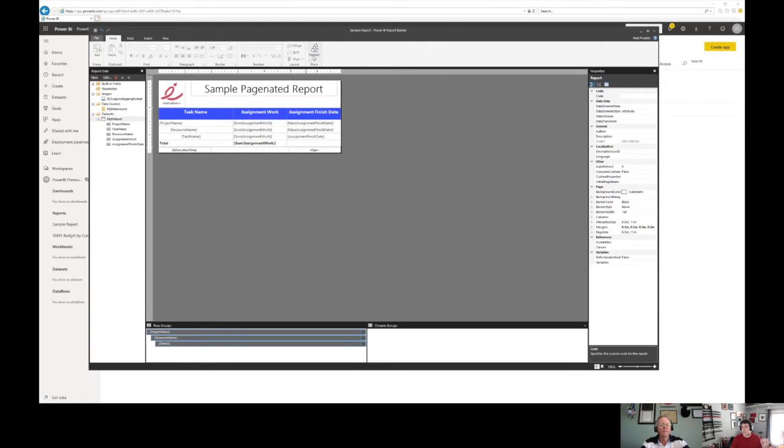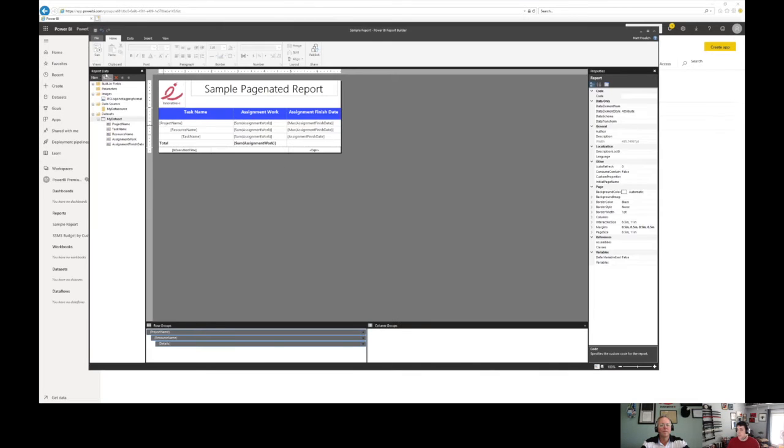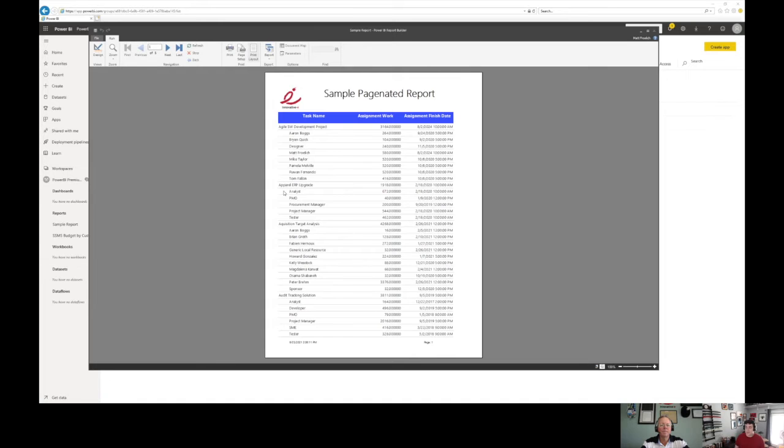The biggest thing you'll notice is there's a publish button. Now we can publish and there we go. If I flip over to my web view, you're going to see — there it is — there's my sample report. This is what it runs like. I've got my paginated report just like I want it.